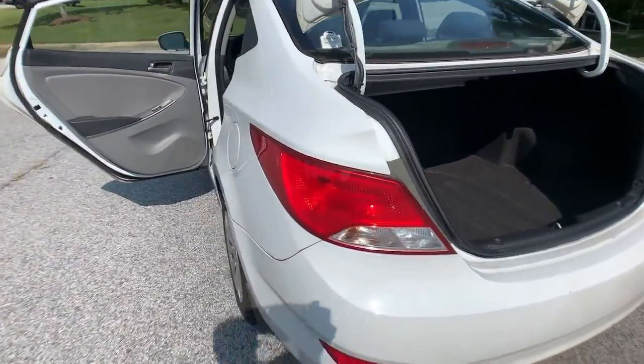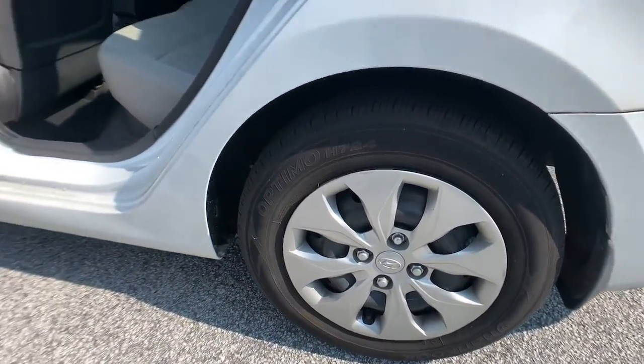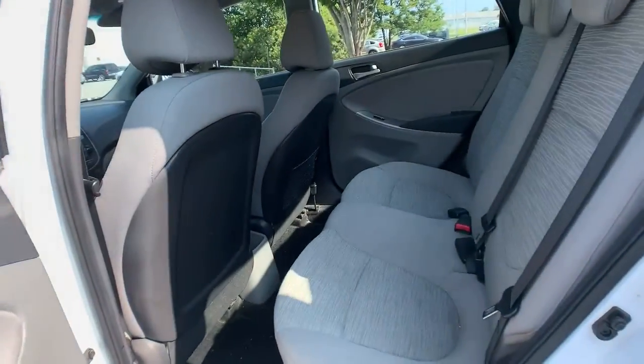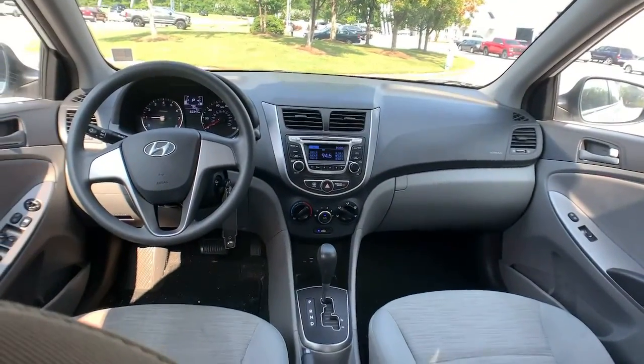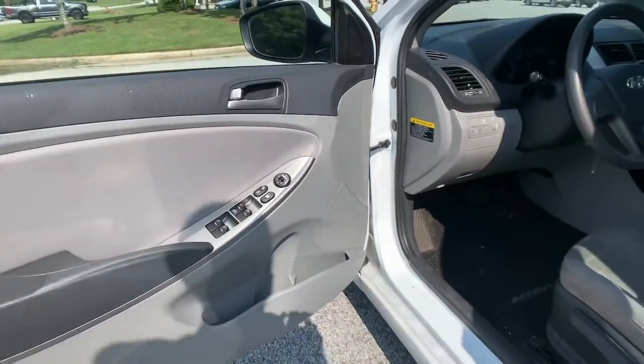The following are some of this vehicle's highlighted options: keyless entry, satellite radio, stability control, intermittent wipers, pass-through rear seat, traction control, passenger vanity mirror, adjustable steering wheel, trip computer, and auxiliary audio input.